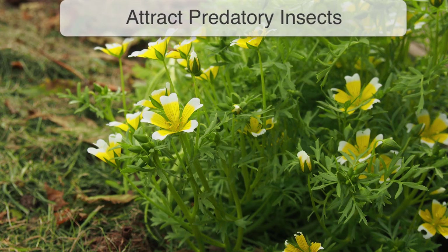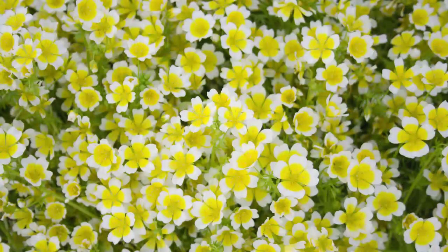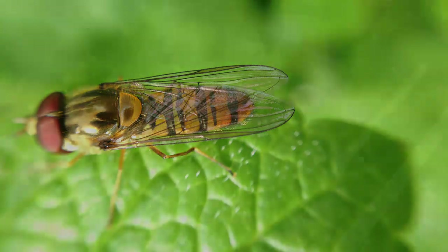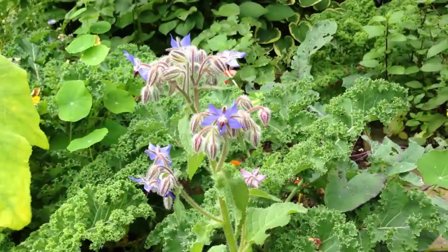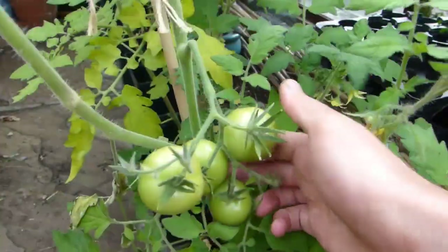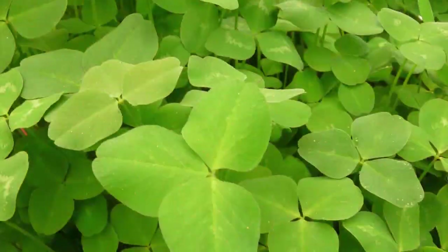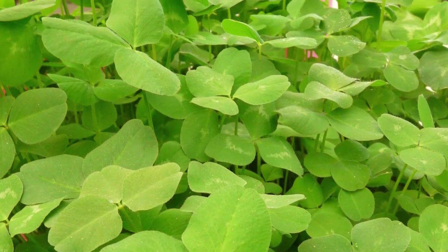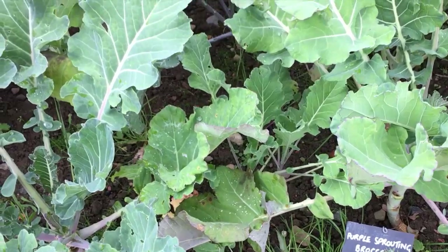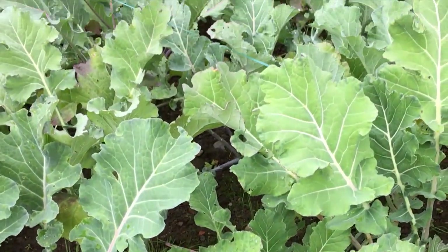Many flowering plants attract pest-eating insects. Poached egg plants are great at drawing in hoverflies, which control aphids on nearby lettuce. Borage is known to attract both bees and tiny pest-eating wasps, making it a great companion for tomatoes. While another scientific study found that crimson clover grown with broccoli expanded the local spider population, which in turn controlled pests.